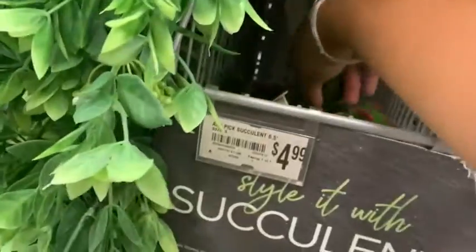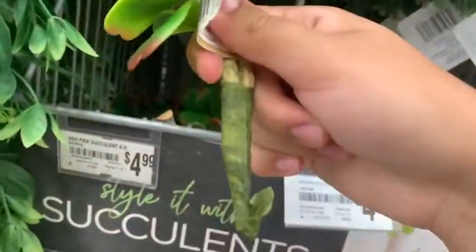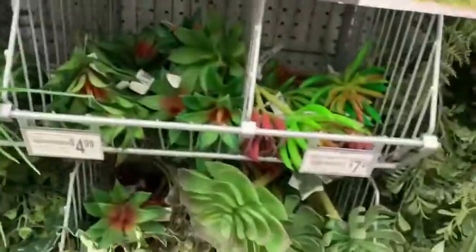It had more plants — fake plants — which I found really cool. But literally that piece was like $5 plus tax at Michaels, which is ridiculous.